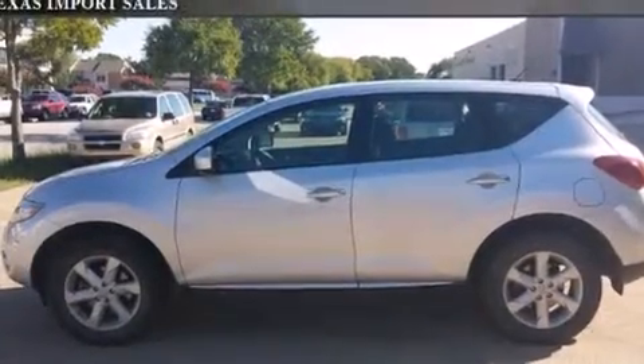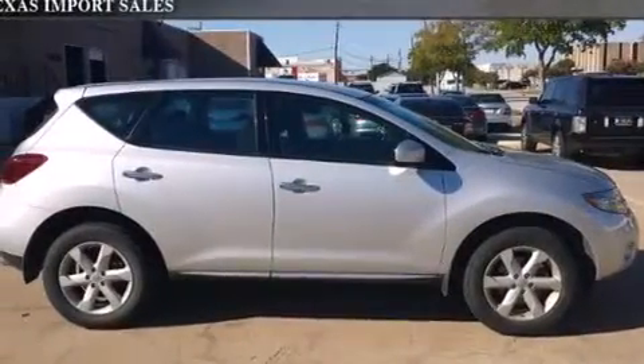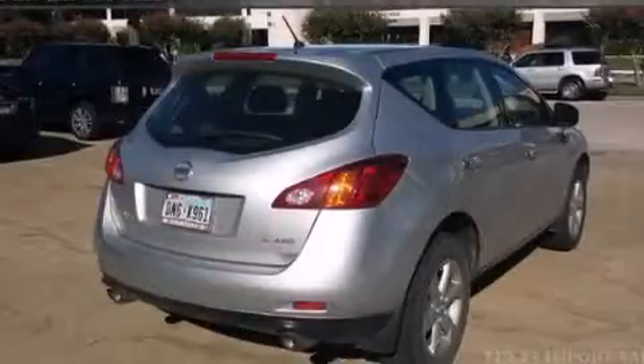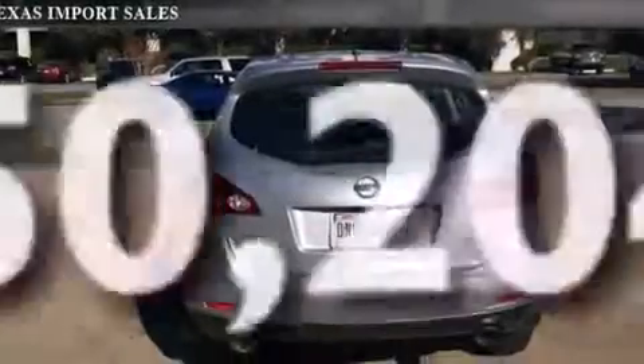Features include air conditioning with automatic climate control, steering wheel mounted cruise control, a rear window defroster, child seat safety anchors, rear seat child-proof door locks, variable valve timing, a keyless entry system, and this vehicle has less than 51,000 miles.